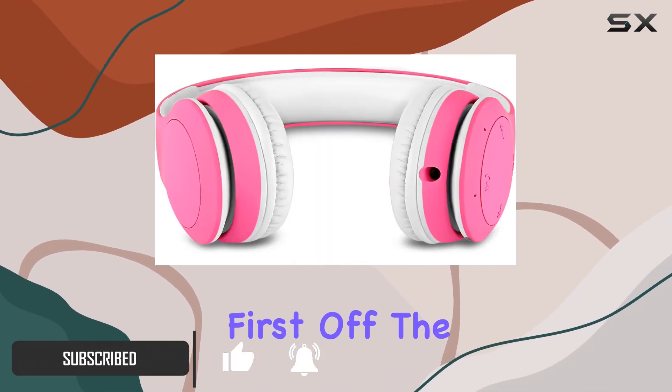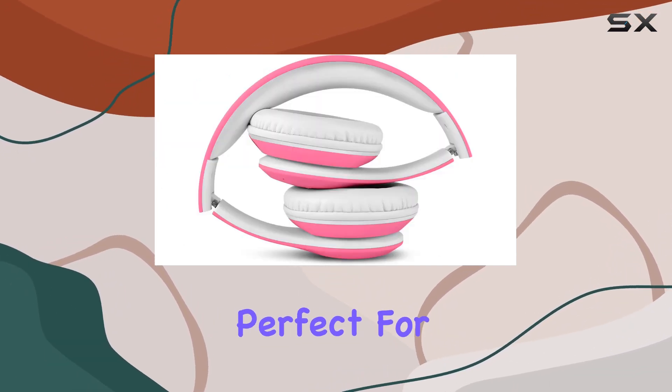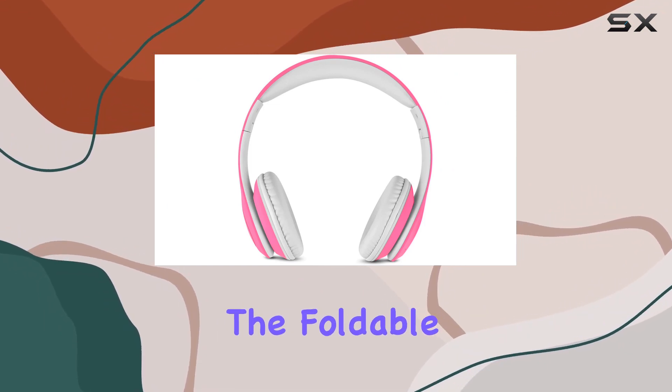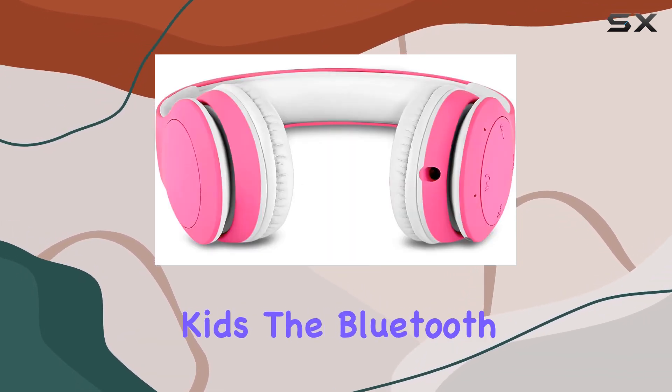First off, the battery life is impressive, giving you up to 12 hours of non-stop music playback. Perfect for long trips or keeping your kids entertained during the day. The foldable and adjustable design makes them ideal for travel and school, a win for both parents and kids.